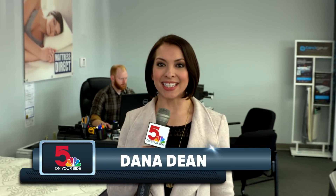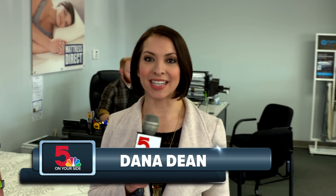Hi, good morning everybody. I'm Dana Dean from Show Me St. Louis. I'm inside of Mattress Direct right now, joined by Pat McCurran.